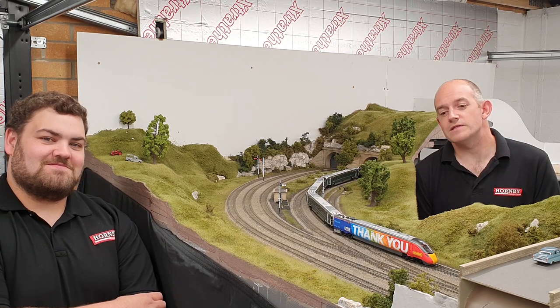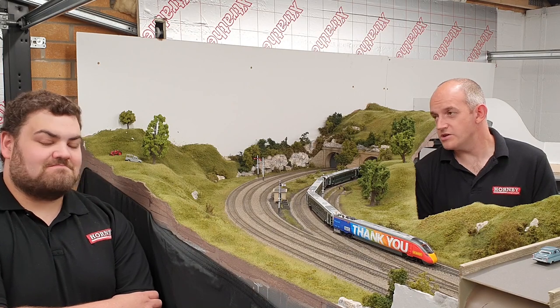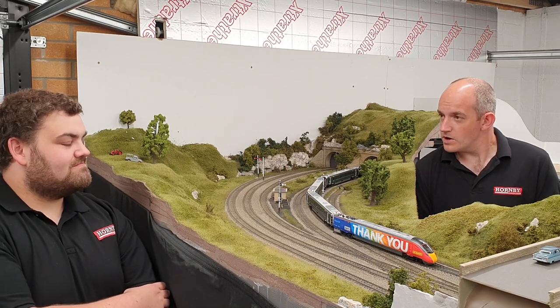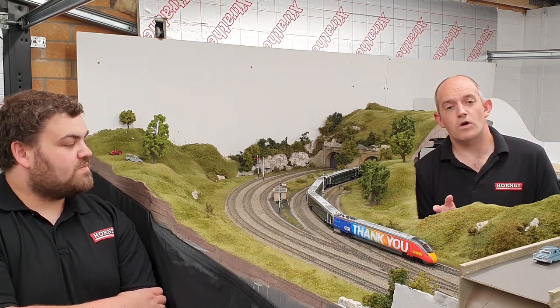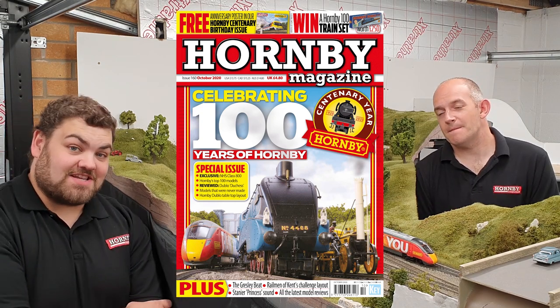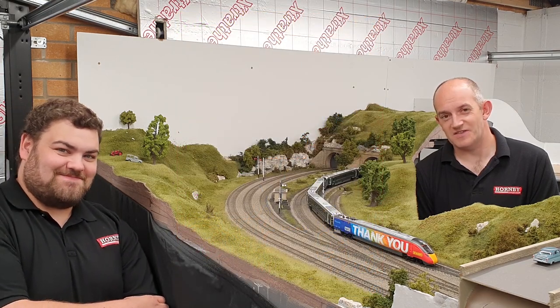Thank you to Hornby for the loan of this Class 800 model, congratulations to James Lodge for winning the competition, and thank you to NHS staff who do a grand job looking after us all — especially this year during the COVID-19 pandemic. Don't forget there's loads more video content on keymodelworld.com in the online exclusive section, plus you can see more of the NHS Thank You Class 800 in the latest issue of Hornby Magazine — that's issue 160, on sale now. Don't forget to like and subscribe if you want to see more videos — we'll see you on the next one!